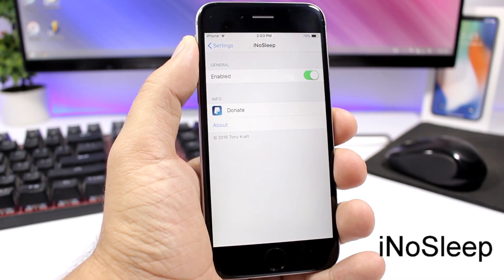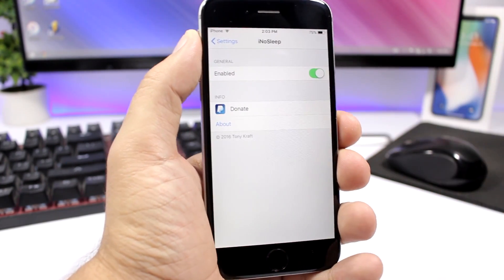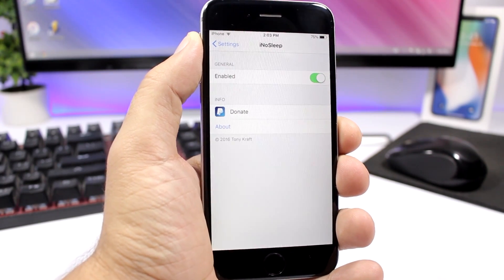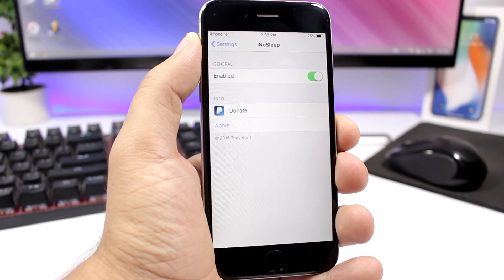Idol Sleep is a very useful tweak that will force your iOS 11 device to stay connected to Wi-Fi even when it's on sleep. Normally when you put your device on sleep, it will disconnect from Wi-Fi after a few minutes. With this tweak enabled, it will force it to stay connected.